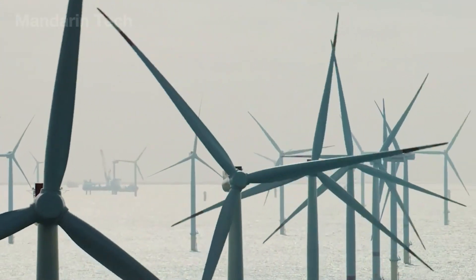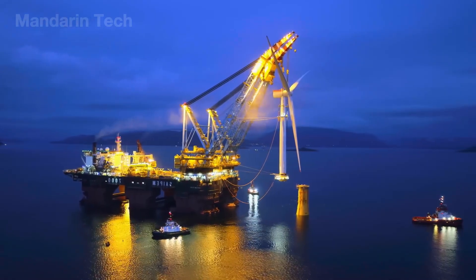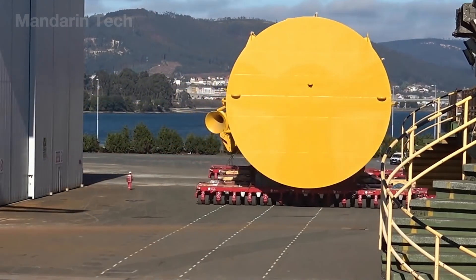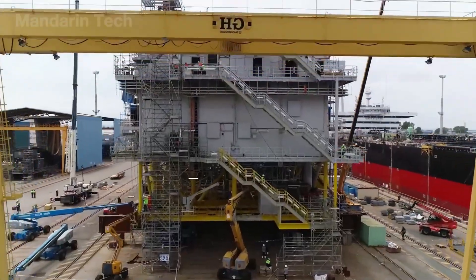Each turbine rises proudly above the sea, its steel arms slicing through the sky as they spin endlessly in the roaring wind. This megastructure has stunned the world with its ability to generate up to 1.6 billion kilowatt hours of electricity every year.